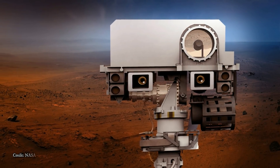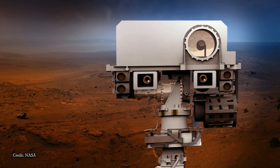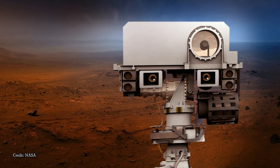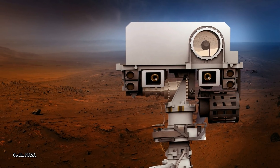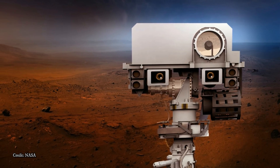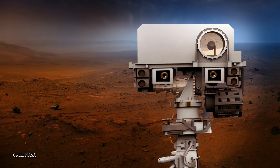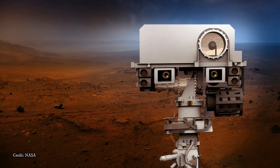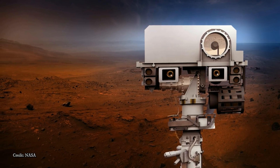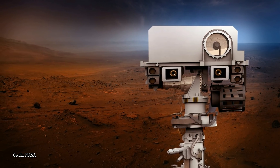JPL is also developing a crucial new landing technology called Terrain Relative Navigation. As the descent stage approaches the Martian surface, it will use computer vision to compare the landscape with preloaded terrain maps. This technology will guide the descent stage to safe landing sites, correcting its course along the way. A related technology called the Range Trigger will use location and velocity to determine when to fire the spacecraft's parachute.